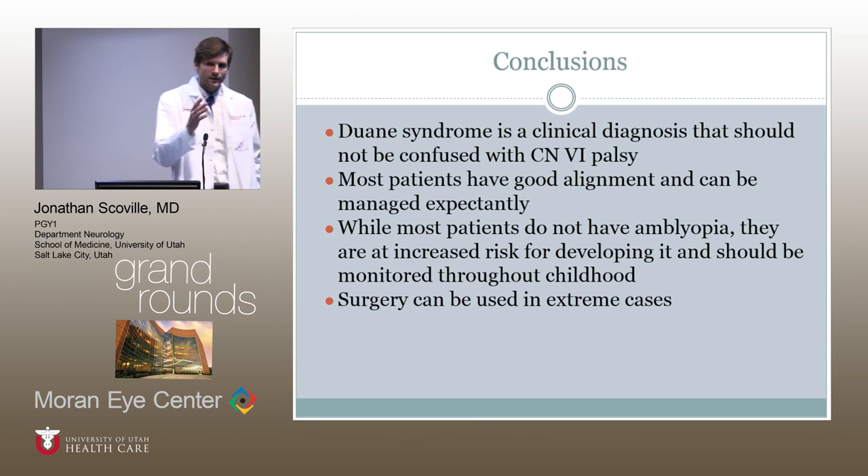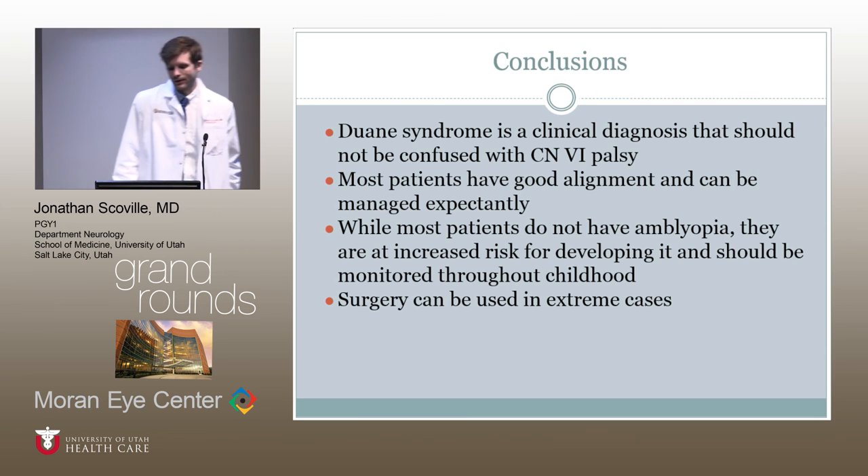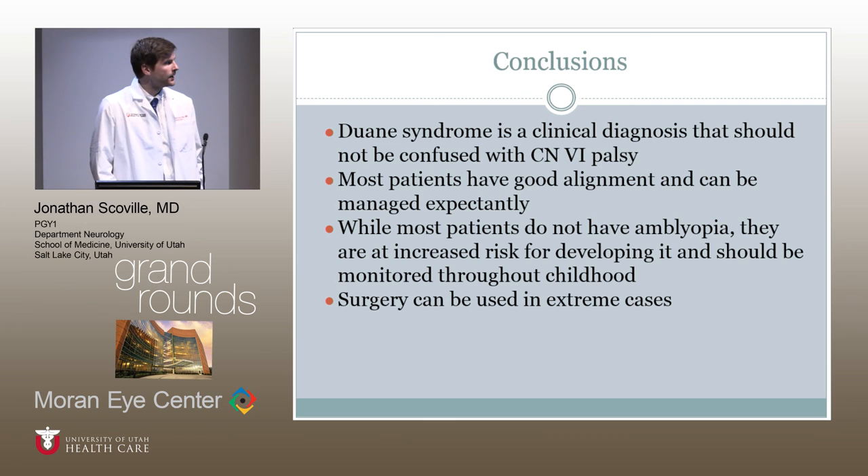Thank you very much. I'd like to thank Dr. Katz and the Neuro-ophthalmology Department for allowing me to follow them and teaching me how to use a slit lamp this month. Thank you very much.